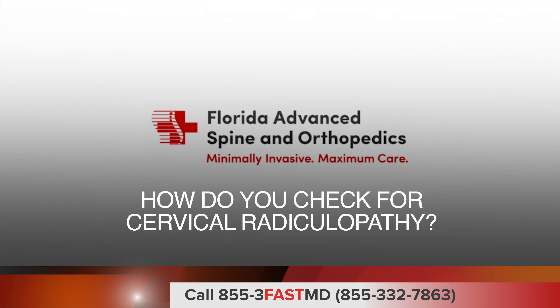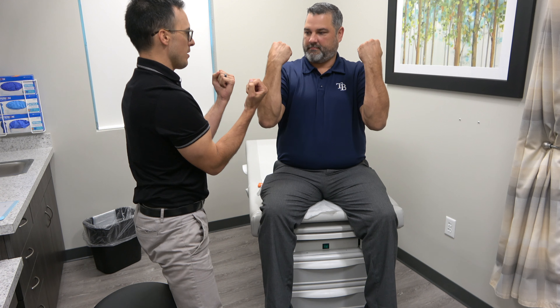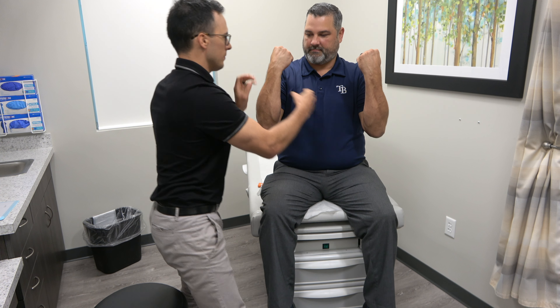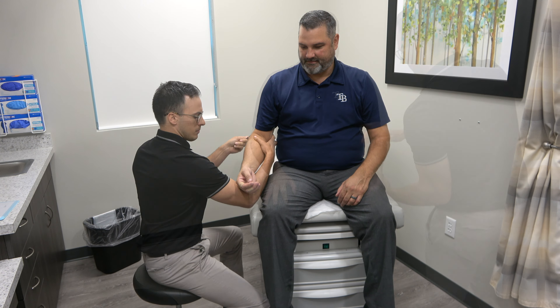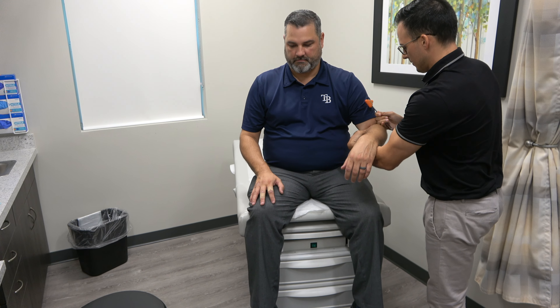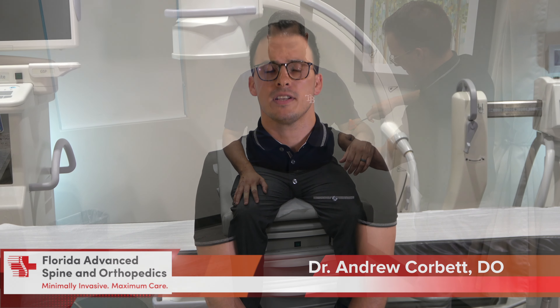How do you check for cervical radiculopathy? As the first step I always listen to the patient's detailed history and take a full physical exam, checking your neck, shoulders, arms, and hands for muscle weakness and problems with sensation or decreased reflexes. I may also ask you to move your arms or neck to pinpoint the exact location responsible for your symptoms.